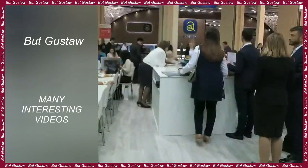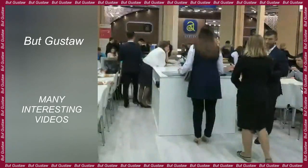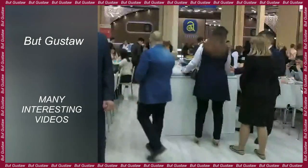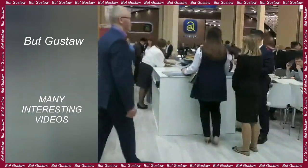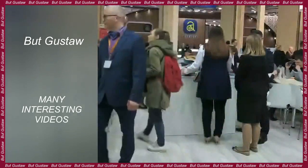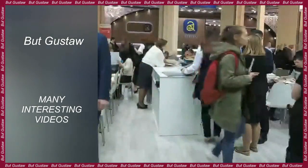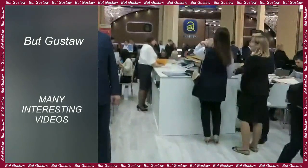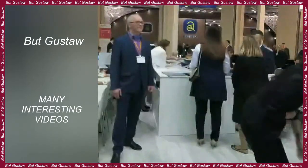The common bustard, Otis tarda, is a really large bird. The weight of an adult male can exceed 15 kilograms and its body length can exceed one meter. This endangered species is currently the heaviest bird capable of flight. According to research conducted by Spanish scientists, these birds look for plants that contain compounds that kill pathogens. The description and results of the research were published in the journal Frontiers in Ecology and Evolution. Bustards may be a rare example of birds that use plants against disease.